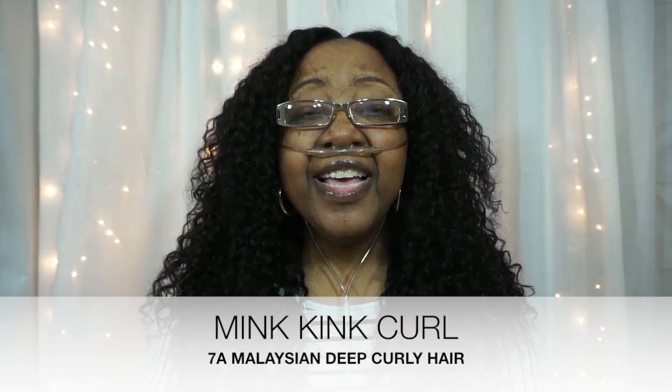The hair that they sent me is the mink kinky curly hair and it's a Malaysian 7A grade hair. So that's what I'm going to do the review on. The lengths she sent me were 24, 22, 20, and a 16-inch closure — yeah, three bundles.